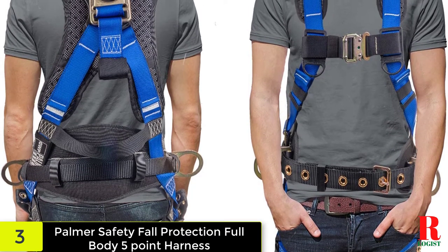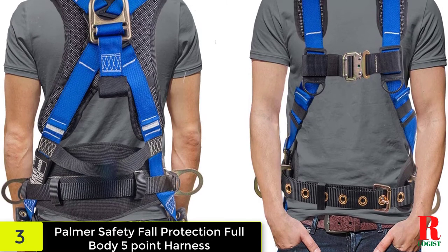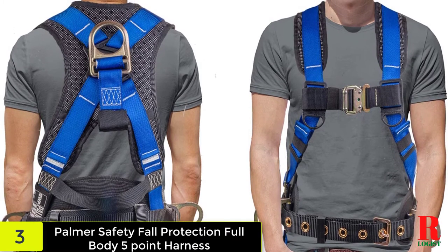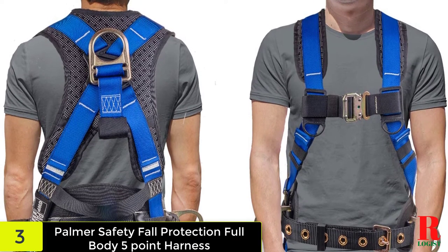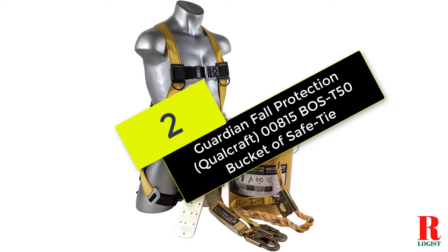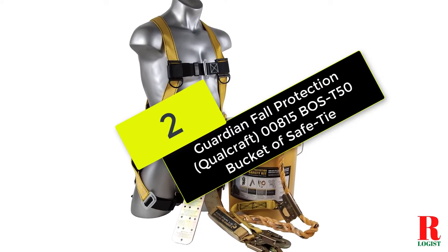The back support is adjustable for a custom fit. The five points of attachment are connected by a quick-connect buckle that allows for easy on and off. The harness is made from high-tenacity polyester webbing that is designed to be comfortable and durable.